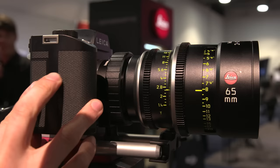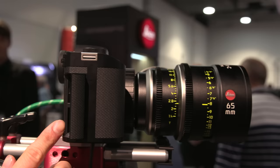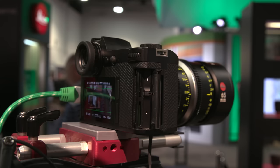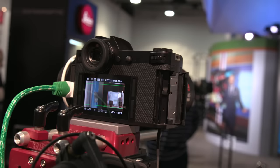It records internally to dual SD card slots — it jumps from one to the other. Externally you have the HDMI option to go to almost anything: Convergent Design, Atomos. The maximum recording time is 30 minutes. For 4096 4K DCI the max frame rate is 24 frames per second, but if you go Quad HD you can go up to 30.